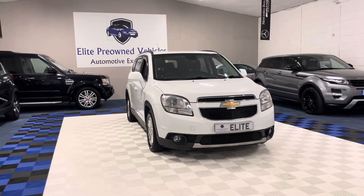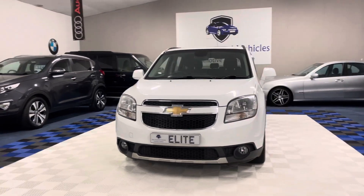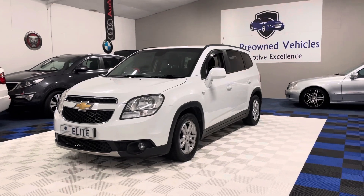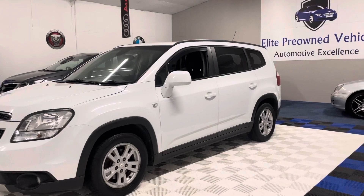2012 Chevrolet Orlando. The car has a 2 litre diesel engine, an automatic gearbox and a shade over 70,000 miles on its clock. The vehicle has some service history and has just been serviced — a full service and a new MOT.